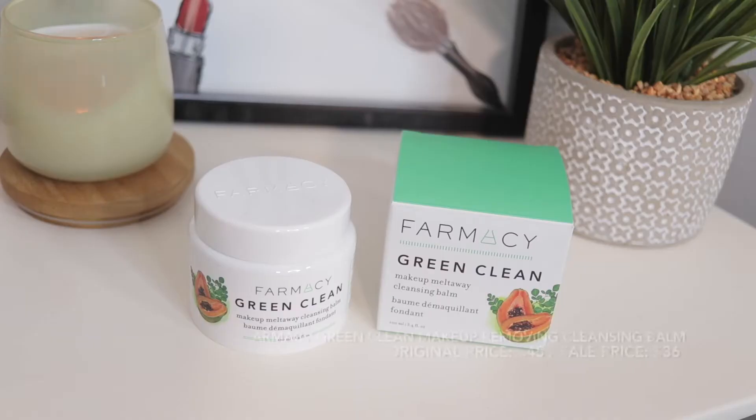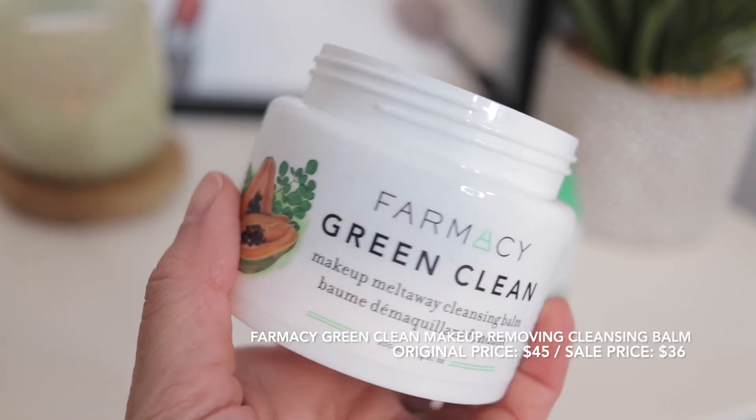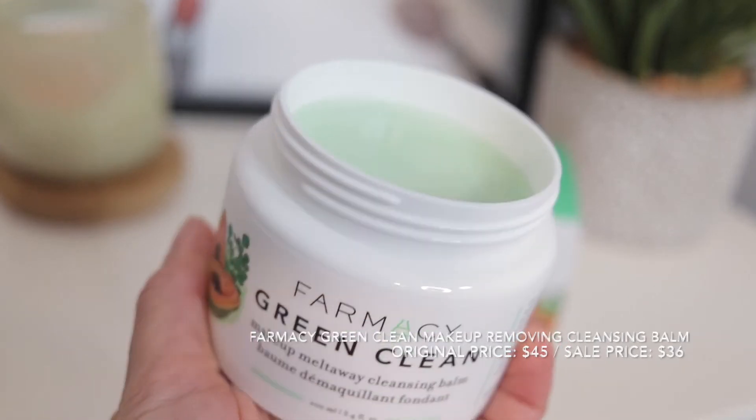Another thing I picked up, which I have never tried before but I've heard great things about, is the Farmacy Green Clean Makeup Melt Away Cleansing Balm. I love cleansing balms — I think they're amazing. They do such a great job at removing your makeup. They're one of my favorite things to use.